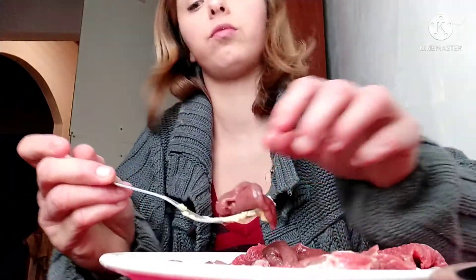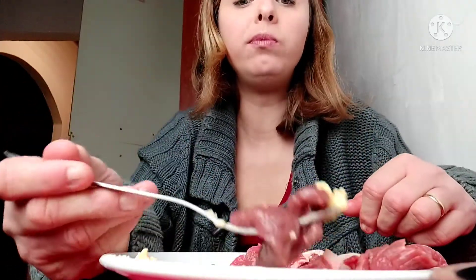I apologize about all these cuts — I actually wanted to film me eating as a whole and then fast forward it, but it turns out I don't have enough storage in my phone, so you're gonna have to deal with the cuts.